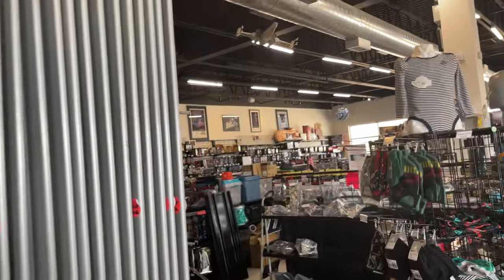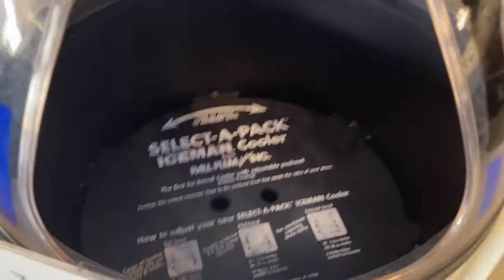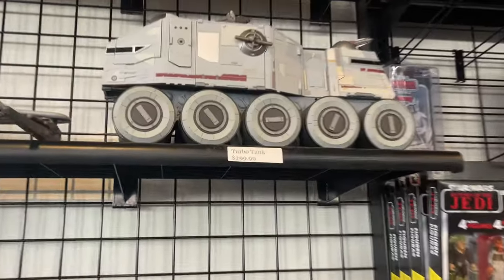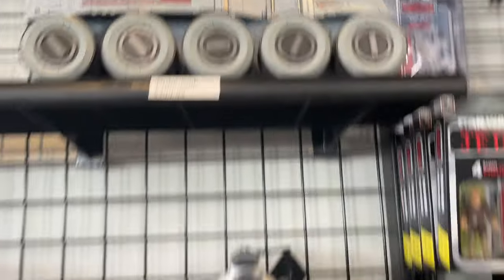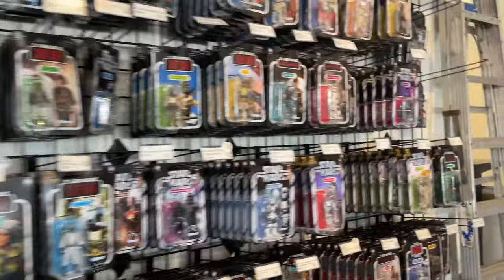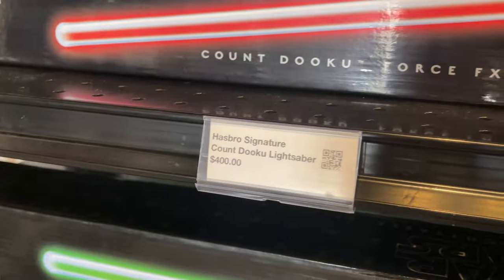I really want to get into the Black Series and the vintage stuff over there. There are some cool vehicles over here - if I had the money! Oh look at that - 300 bucks. Here we have the modern vintage Kenner stuff, which I'm not really too big a fan of either. Posters, Black Series lightsabers - this is Count Dooku's right here, 400 bucks.